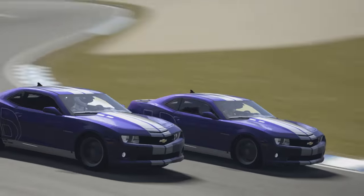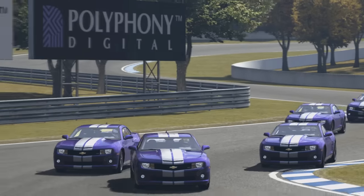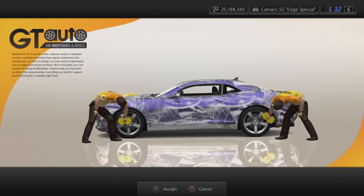The second pre-order bonus car is the Chevrolet Camaro SS Edge Special. To get this car, players had to purchase some Edge shaving gel, head to the company's website and redeem the code there.